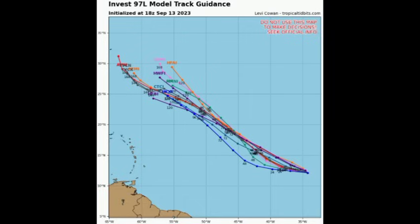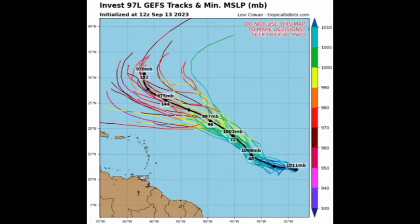Looking at the model track guidance, we can see a general northwestward track expected. There isn't a strong high-pressure system centered over the central North Atlantic, which would typically steer systems on a continuous westward track. As a result, there is a weakened steering region across the North Atlantic. This system is expected to remain well outside the Caribbean as per the track guidance, but looking at the GFS ensemble members, that black line represents the mean track when all ensemble members are considered.